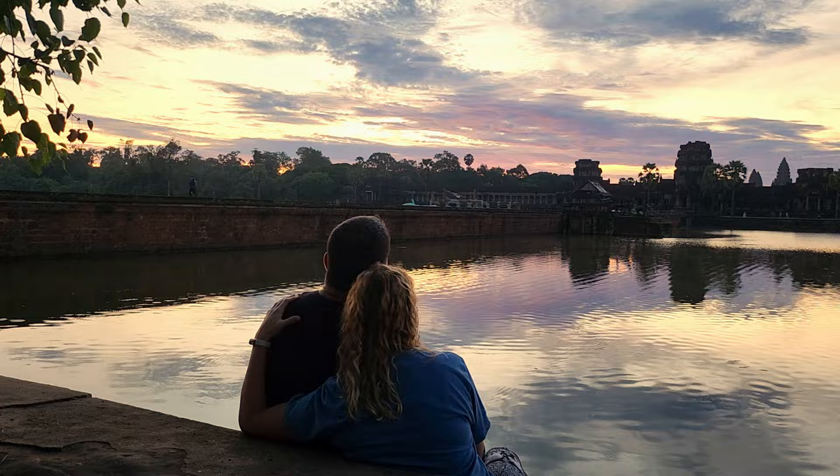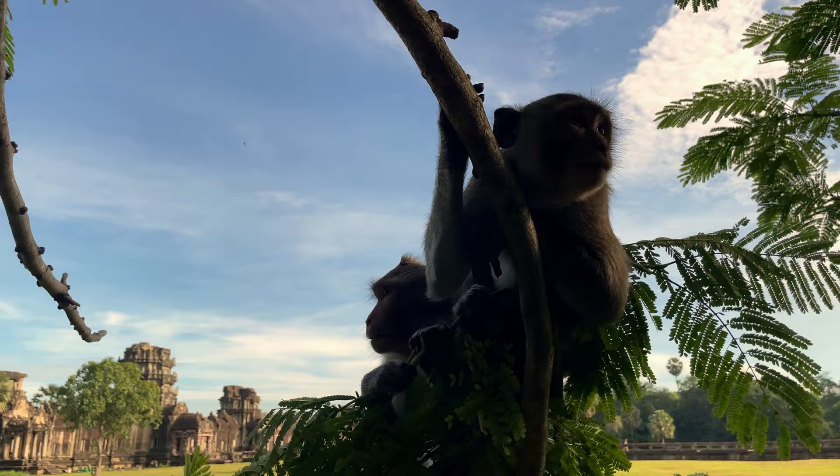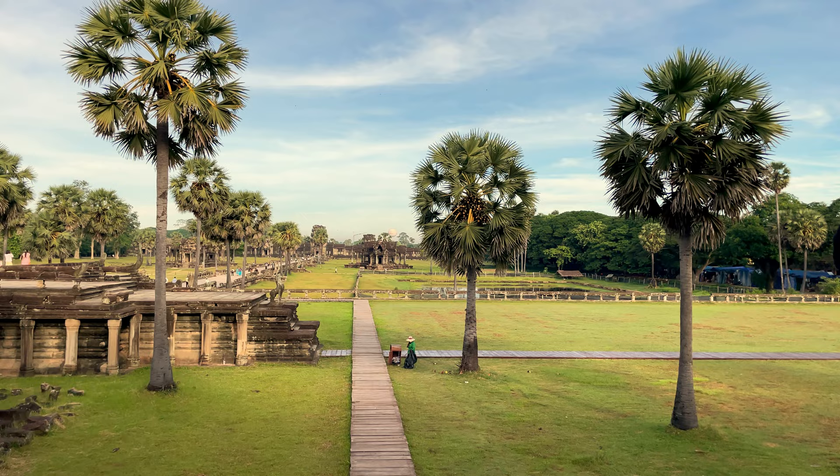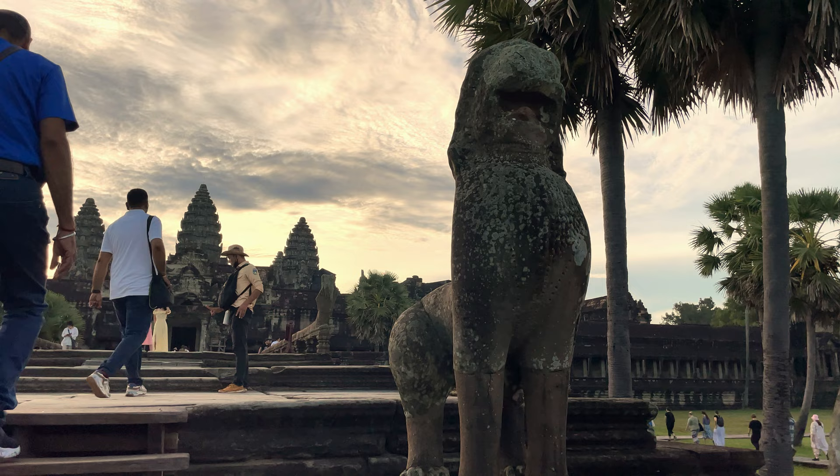This is the beginning of part two of our Discover Angkor Wat miniseries. If you haven't already watched part one, I would recommend pausing this video and clicking on the link on screen for the first episode, returning to this one once you finish. Otherwise you can find the link for all the different episodes down below in the description.